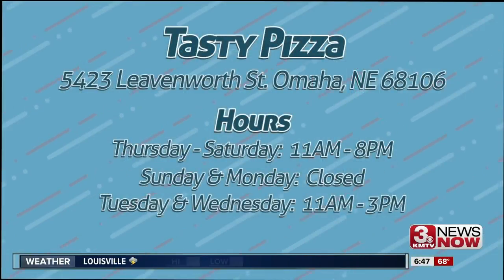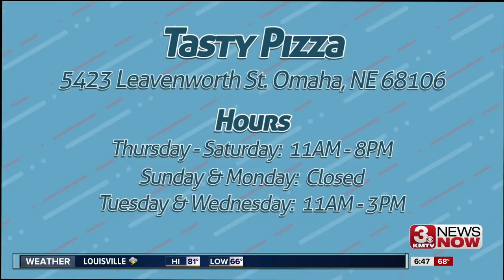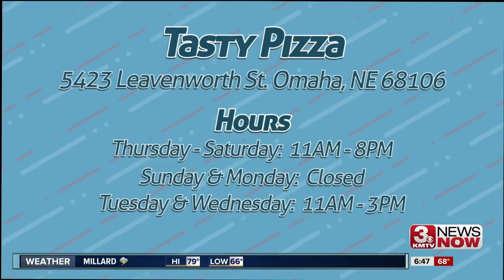There you have it. If you're craving pizza — and let's be real, who isn't? — and you're looking for that neighborhood spot where staff know your name and it's cheap, Tasty Pizza is a good option. That's your Cheap Eats Tip of the Week. I'm Maya Saenz. If you'd like to check out Tasty Pizza, it's located near 55th and Leavenworth, close to the UNO campus. Their hours are on your screen.